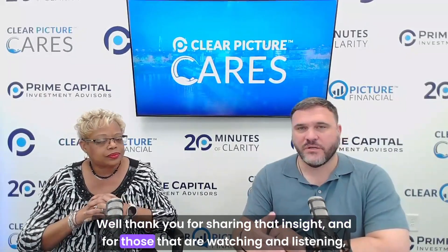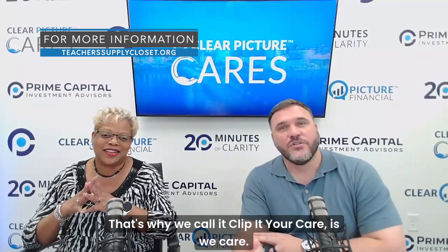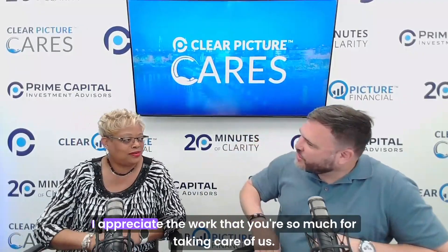Nonprofits always need more dollars than volunteers, but I treasure the volunteers — I call them my value. The message for those watching and listening: get started. Even if you're donating your time and don't know the process, your heart is in the right place and you'll be surrounded by people who care. That's why we call it Clear Picture Cares. Step into it with your time, treasures, and talents. Thank you, Lynette Duggins — go to the Teacher Supply Closet website to learn more and reach out.